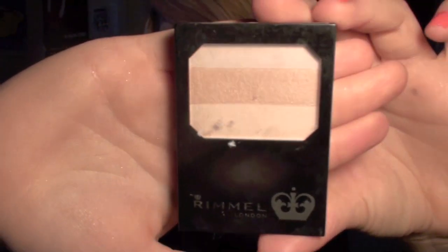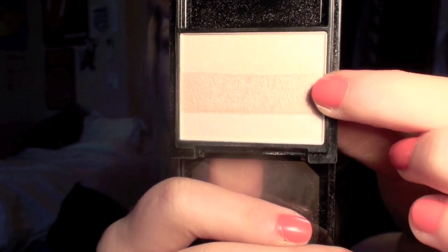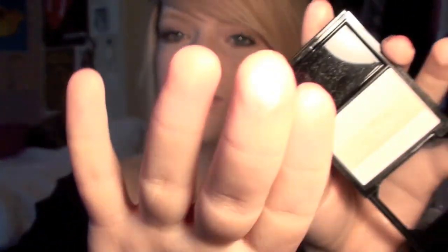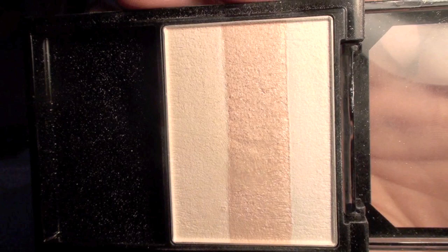I've been wearing that quite a lot to school. Continuing with face products, the next thing I want to talk about is this Revlon Highlighting Powder and it comes with three colours — a white, then kind of a bronzy-ish colour in the middle, and then a creamy colour on the bottom. I've just been swiping that across the top of my cheekbones and it gives a really nice glowy sheen, which is nice for spring.